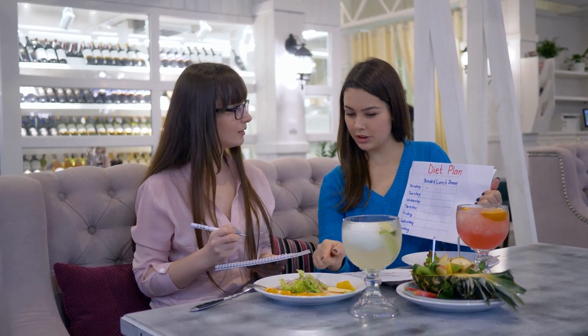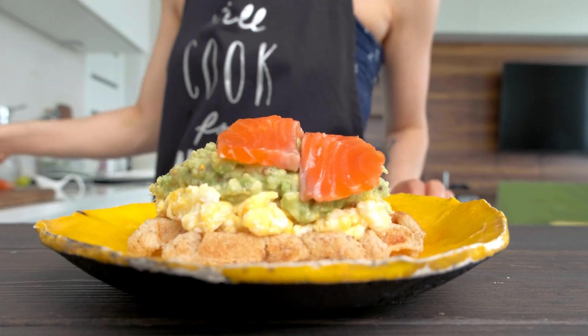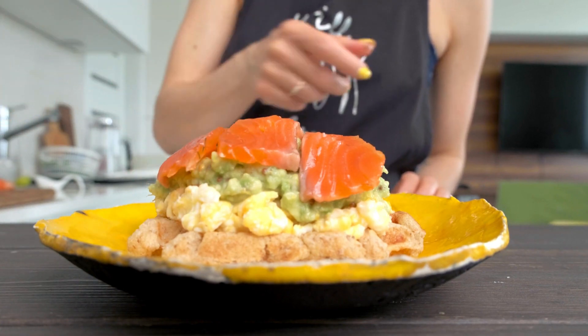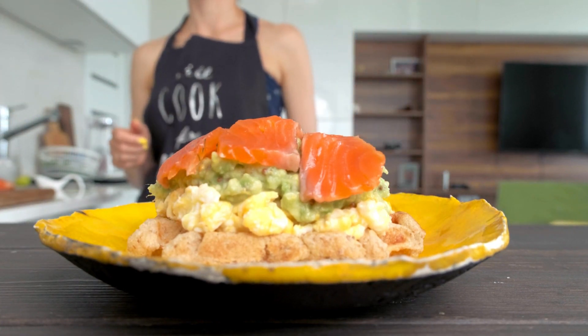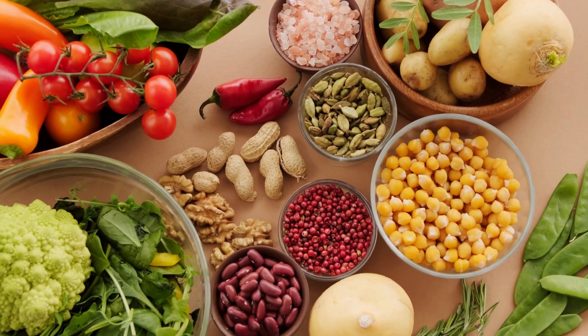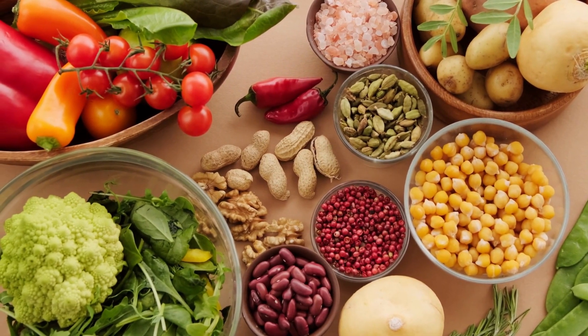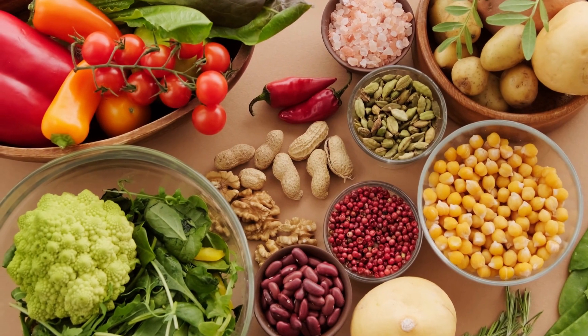Taking mineral supplements can help as well. Electrolyte imbalances can contribute to excessive sweating on the keto diet. Taking supplements such as magnesium or potassium can help to regulate electrolyte levels and reduce sweating. Be sure to consult with a healthcare professional before starting any new supplements.